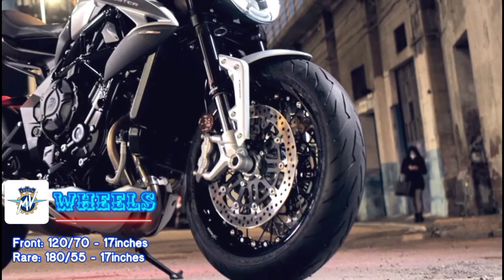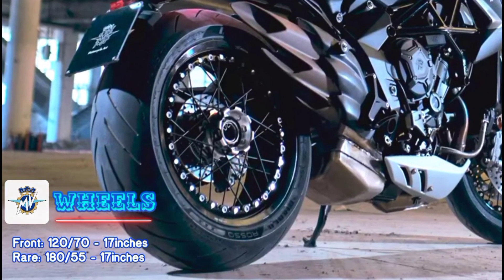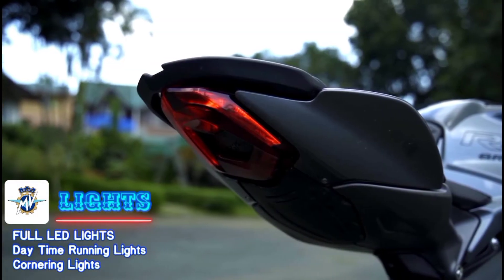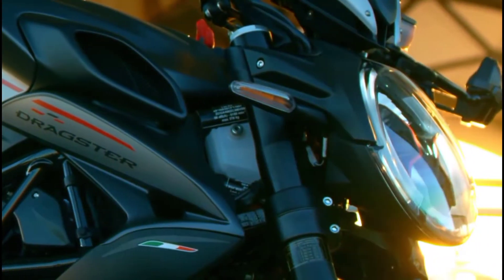For the tires and wheels, you get 120/70 up front and 180/55 at the rear, both on 17-inch rims. You get full LEDs up front and at the back — which in my opinion all modern bikes should come equipped with. This bike also has daytime running and cornering lights.